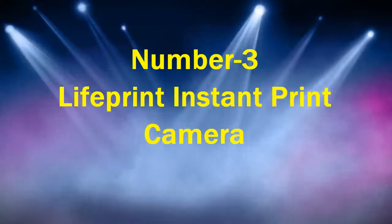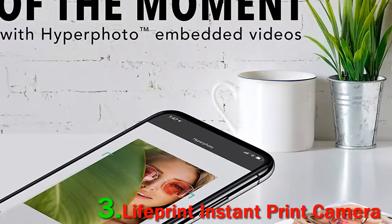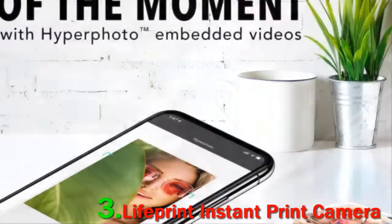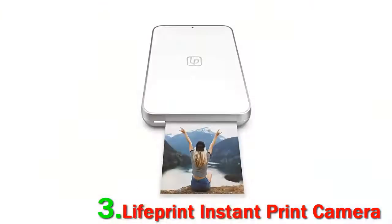Number 3: LifePrint Instant Print Camera. LifePrint's printer turns your iPhone into a real instant camera. Released in 2019, it prints 2x 3-inch adhesive-backed and smudge-proof photos using Zinc.